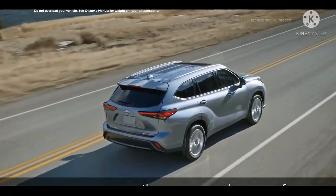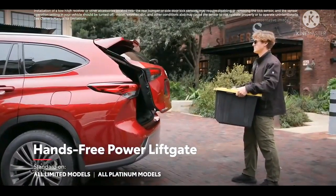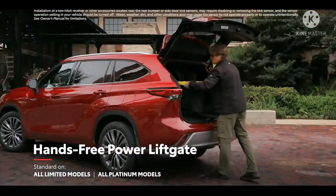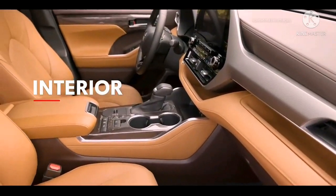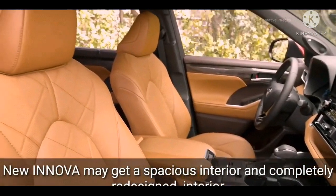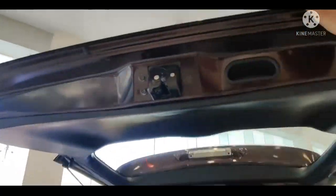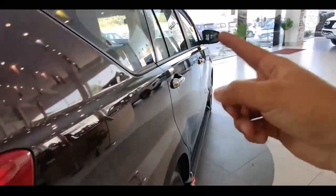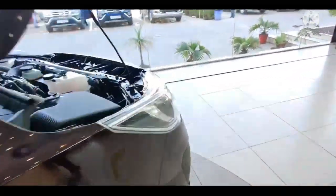Kenapa mesin besar disukai negara-negara kawasan Timur Tengah? Menurut TMMIN, itulah bagian dari permintaan pasar global. Karakter masyarakat sana gemar memakai mobil dengan mesin besar. Kemudian harga bahan bakar di sana relatif terjangkau, sehingga mereka tak terlalu peduli dengan efisiensi. Yang pasti, sang MPV menjadi moda andalan yang nyaman untuk mobilitas harian penggunanya.